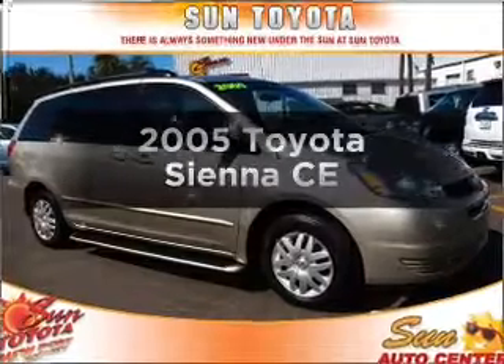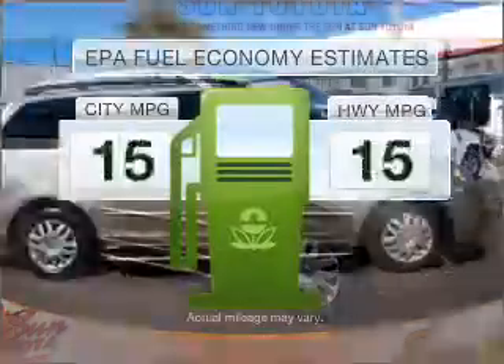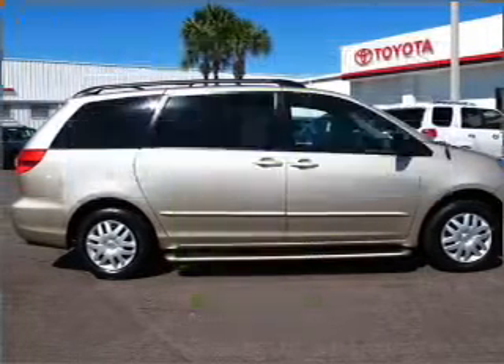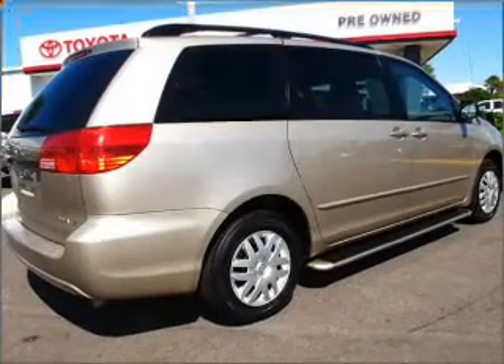Presenting the 2005 Toyota Sienna — this is the set of wheels you've been looking for. In the city or on the highway, you'll spend less time at the pump with this fuel-efficient vehicle, featuring a reliable six-cylinder engine connected to a smooth-shifting five-speed automatic transmission.